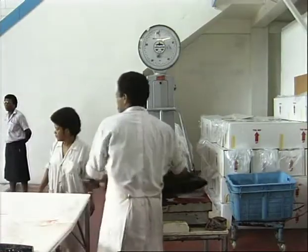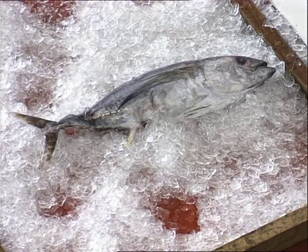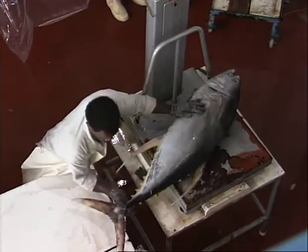Tunas under 15 to 20 kilograms are not valuable overseas and are usually rejected. The overall shape of the tuna can provide a clue to its likely grade. Long thin tunas are less valuable than short fat ones. However, a very rounded and overly fat body is not good either. A good tuna is round with even, well-proportioned weight distribution.